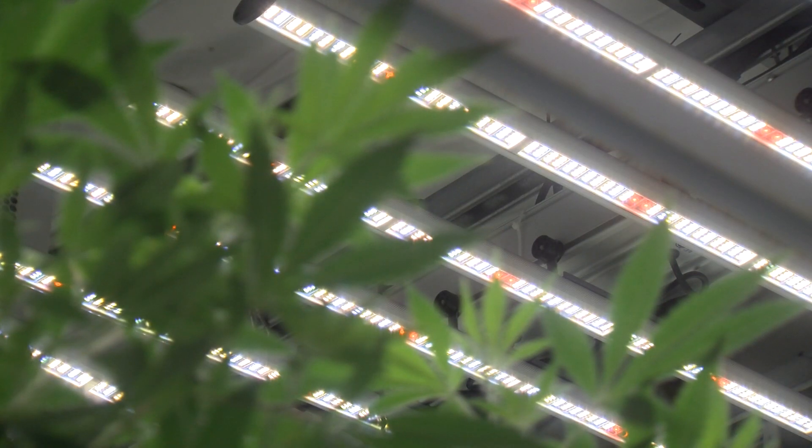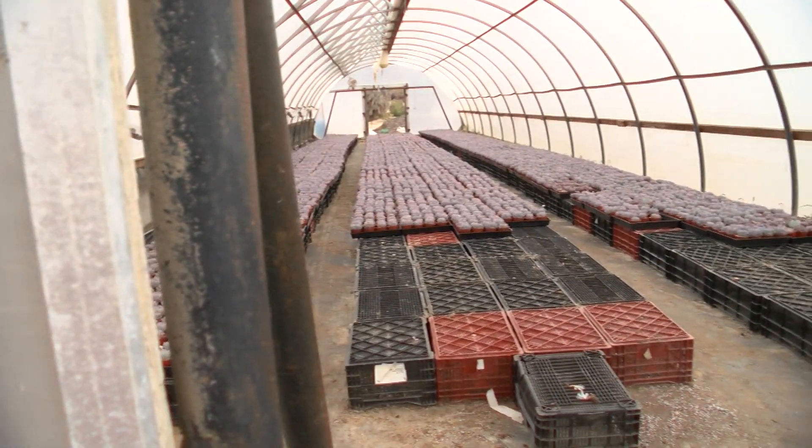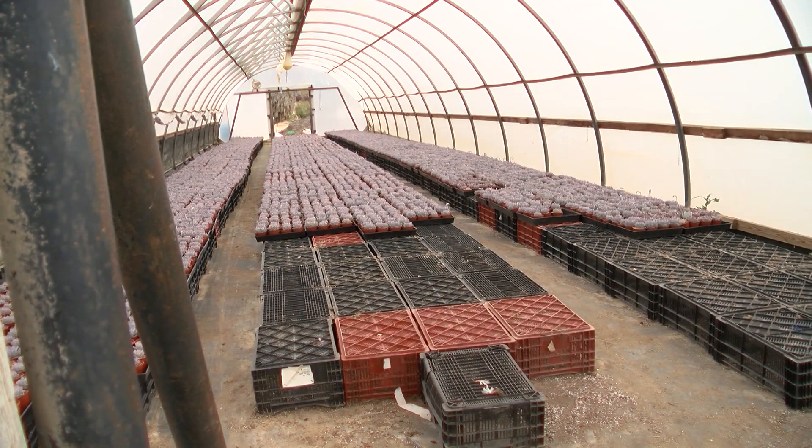I really believe that the days of the indoor grow, except for very specific niche kind of stuff, I think they're kind of numbered. I think we're going to see a lot of price compression. To grow indoors, let's call it between $500 and $600 a pound as your cost to grow. To grow in a sophisticated light deprivation, light supplementation greenhouse where you're using the power of the sun is more like $250 a pound. I think that's the future of the industry.